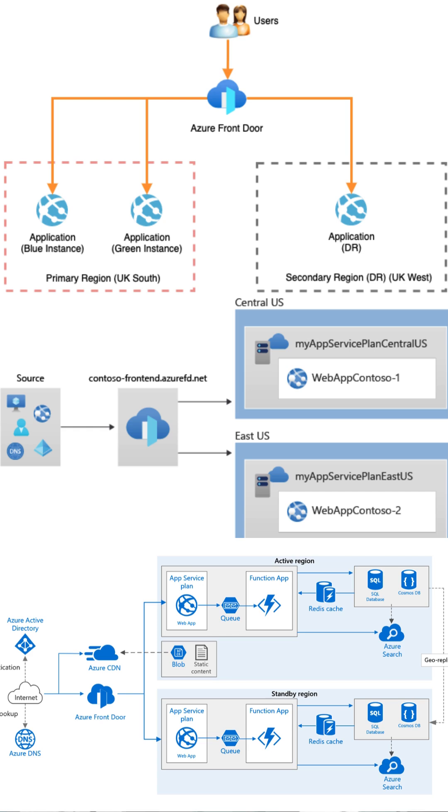Imagine delivering your content faster than ever. Front Door accelerates content delivery, ensuring your users experience lightning-fast load times, no matter where they are in the world.